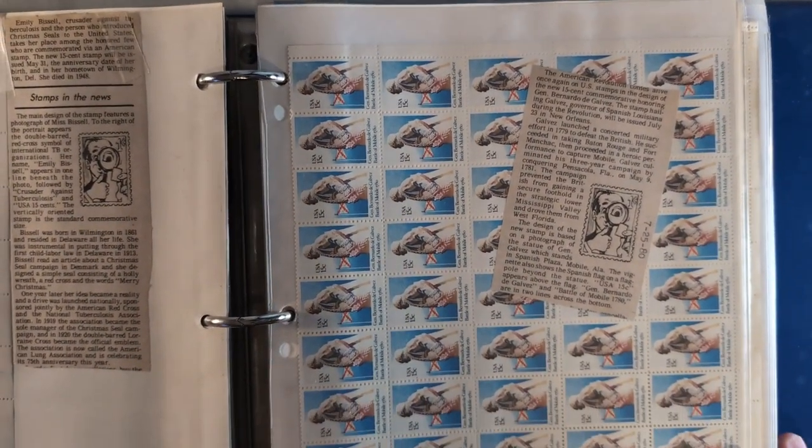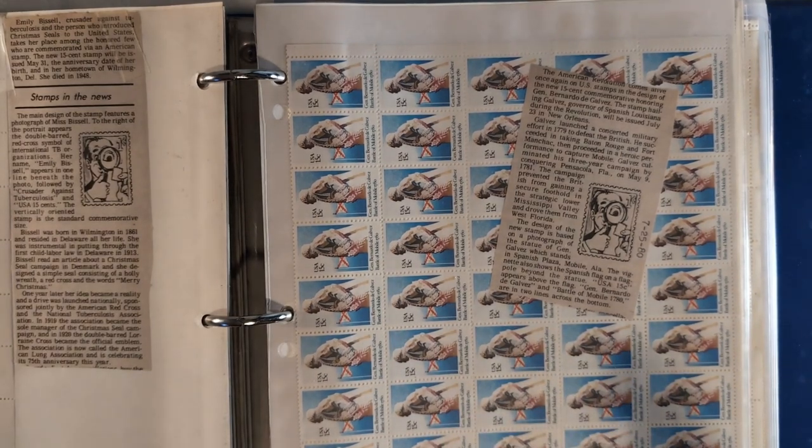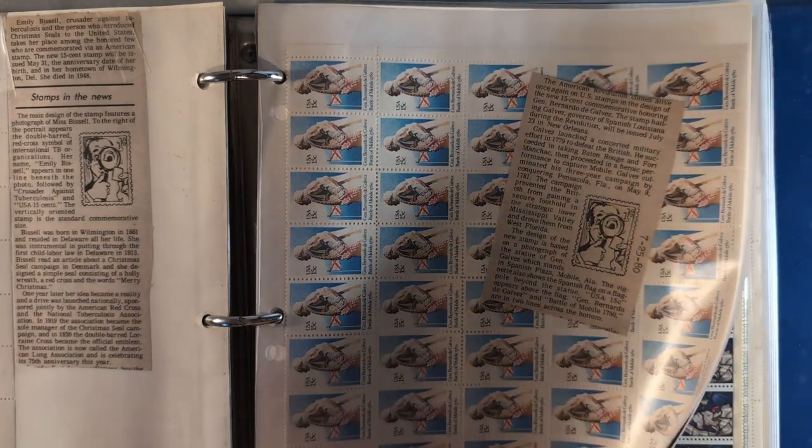The next is this sheet of stamps - Scott number 1826, issued July 23rd, 1980. A very nice set of stamps.